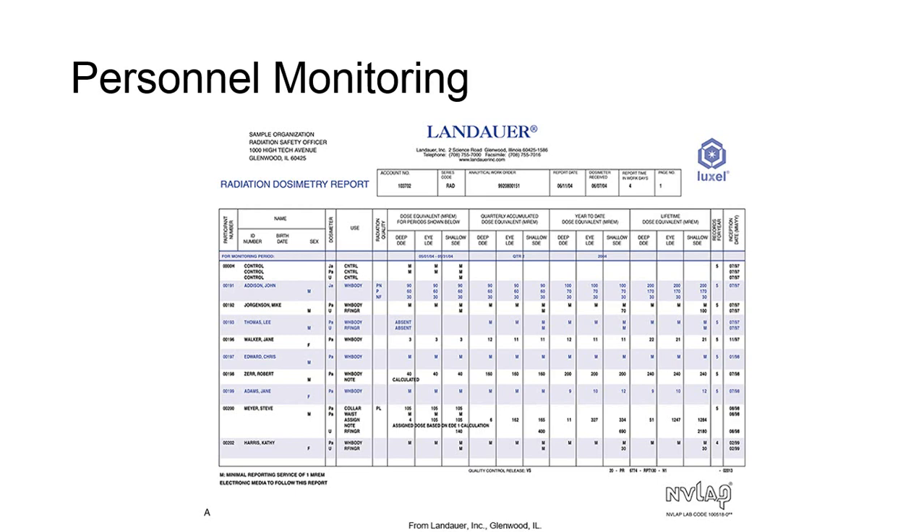Looking at the example here, the reported doses of M or N are sometimes reported. These respectively stand for minimal dose or negligible dose, meaning the employee received exposure in a range less than the statistical error for the dosimeter. For an OSL monitor, that is less than 10 microsieverts; for a TLD, that is less than 50 microsieverts. As seen in this image, which is a report taken from the United States, standard units of millirem are used.